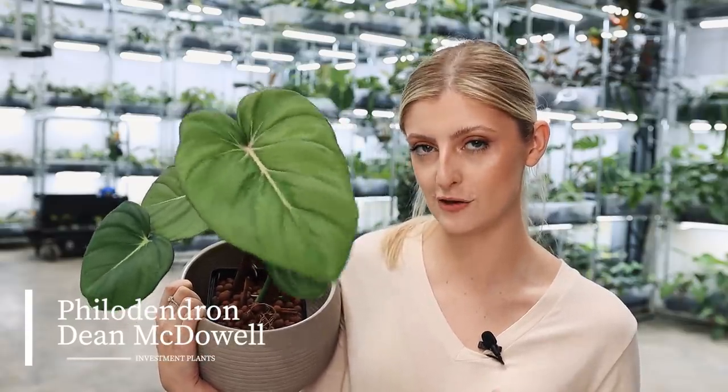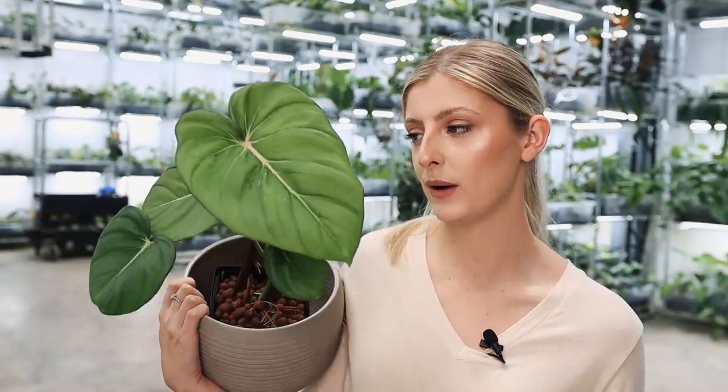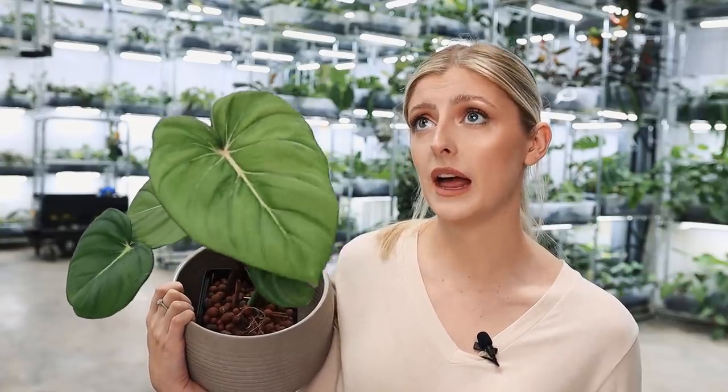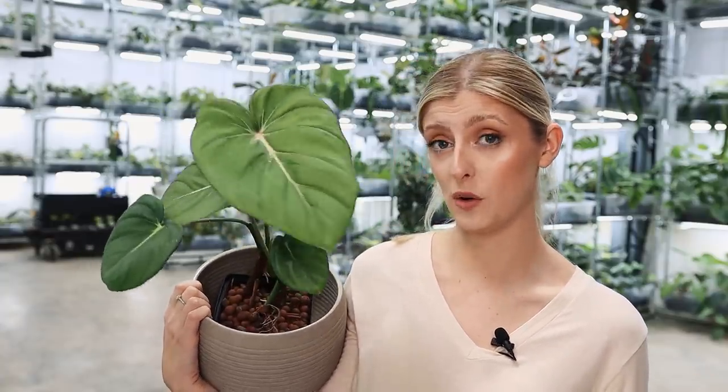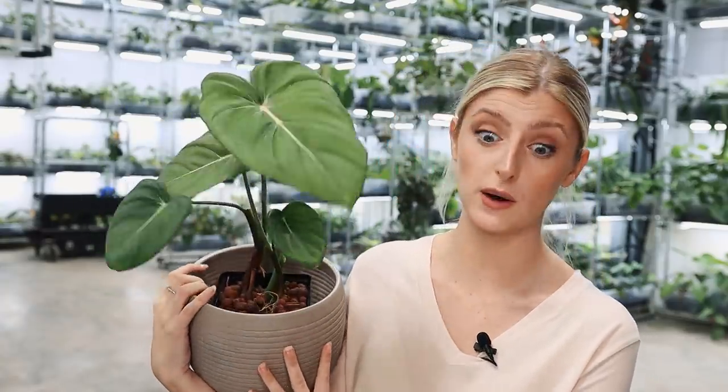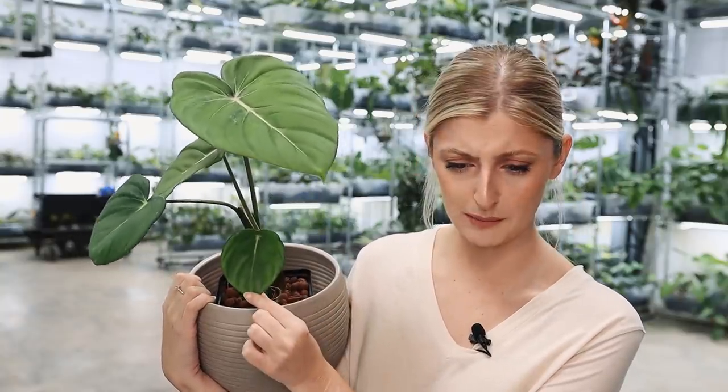Let's talk about the Philodendron Dean McDowell — that's what this plant is right here. It's not pastazanum; it is Philodendron Dean McDowell. This plant has gone through a pretty big price journey. Way back, maybe around two years ago, this plant was maybe found for late double digits — sometimes even mid double digits. This was not a plant that anyone cared about. Right now, however, you're definitely into low hundreds for one of these plants.